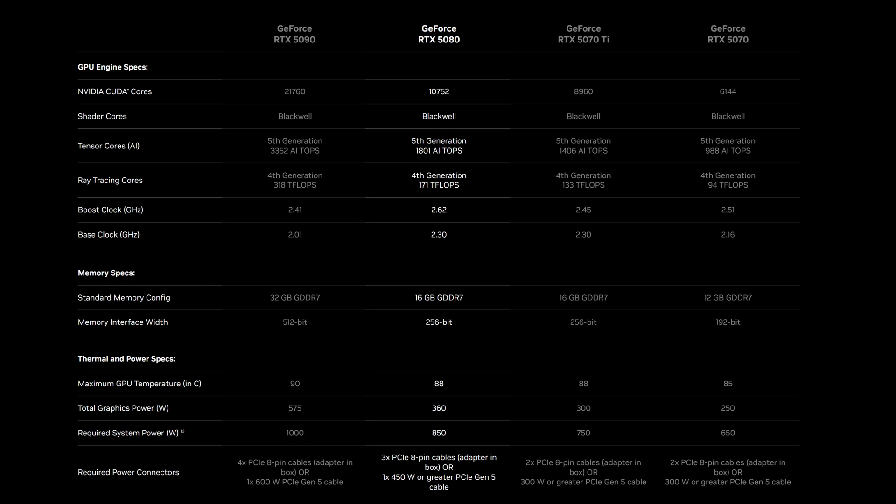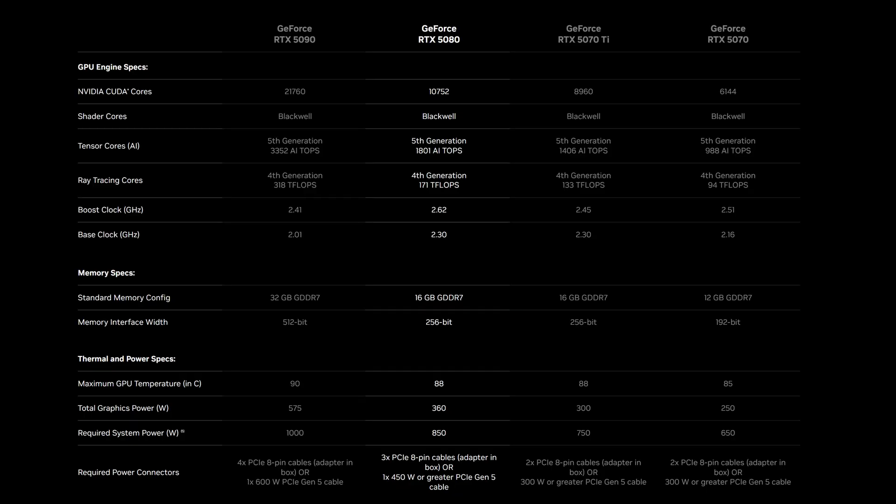Moving down the lineup to the RTX 5080 — which is no slouch either — it comes in with 10,752 CUDA cores and 16GB of GDDR7 on a 256-bit bus. It's kind of like the 5090's slightly more reasonable sibling who still knows how to party but won't max out your credit card. Power requirements are more manageable too: 360-watt TGP and an 850-watt recommended PSU.